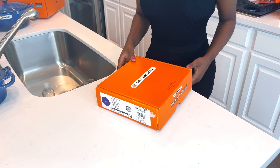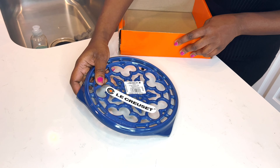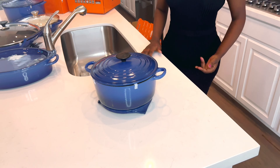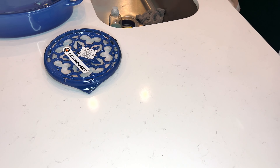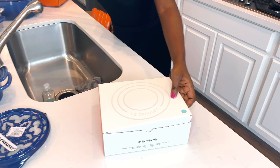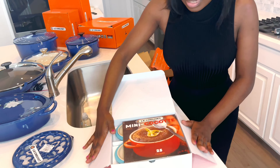There's a giveaway of a Le Creuset set coming up. This is a trivet — something the hot pots will sit on so they don't destroy your marble counter. Matching color, of course. And this four-piece set — the 'cocotte' — all the round Dutch ovens are called cocotte, it's a French word. It's a mini cocotte and it comes with 25 recipes.